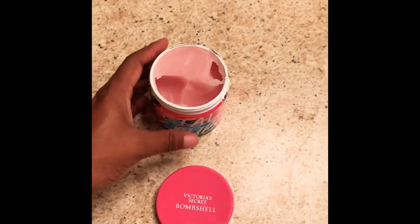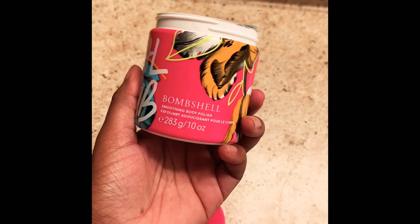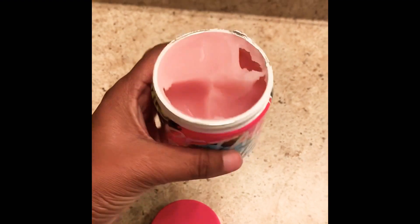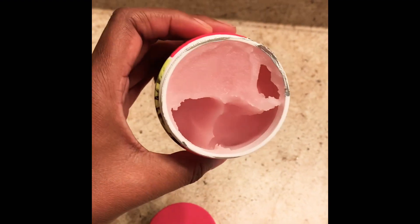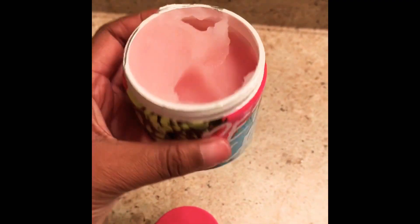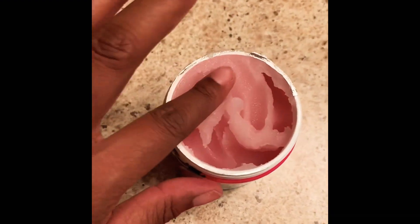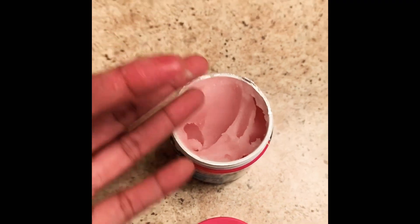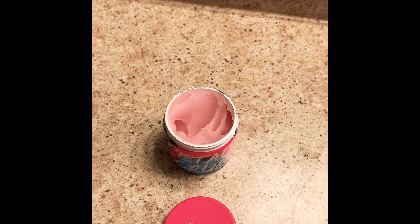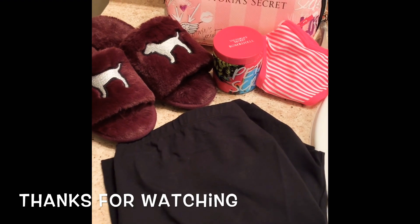Next up I have the Petal Scrub in Innocent Bombshell scent — if you've smelled that before, this is exactly it. This is an exfoliant body polish. I like to apply it while I'm still in the shower with the water running on me — it gives a nice smooth feel and locks in moisture. It's pretty gritty but it does the job. I just ran out of my last one so I'm really happy I have this, and it smells amazing.